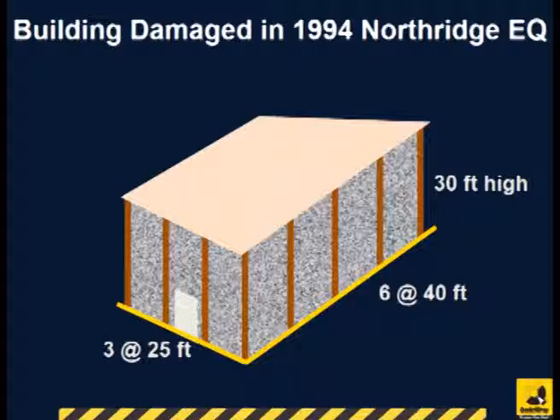The building layout is shown here with 30-feet-tall tilt-up panels connected through pilasters. During the 1994 Northridge earthquake, the walls were overstressed and cracked as shown here. Some of the re-entrant corners near the door openings also cracked.